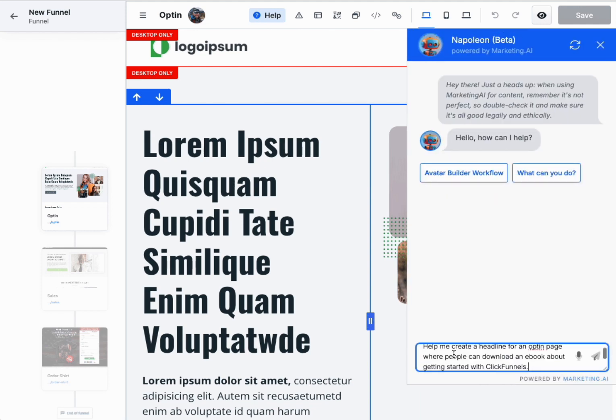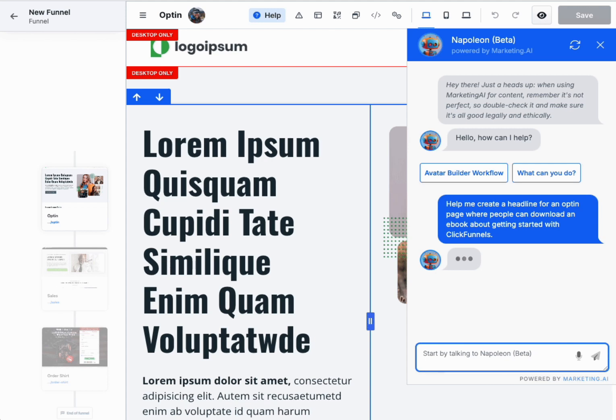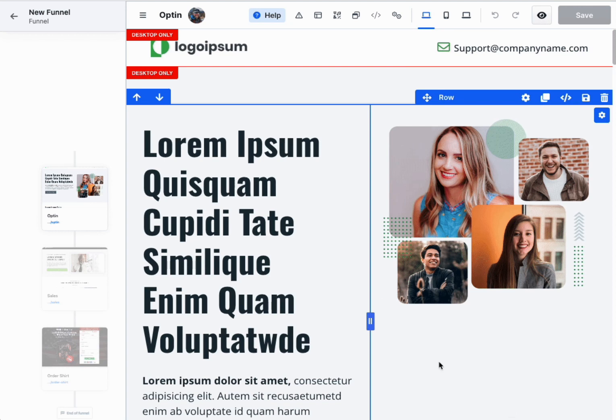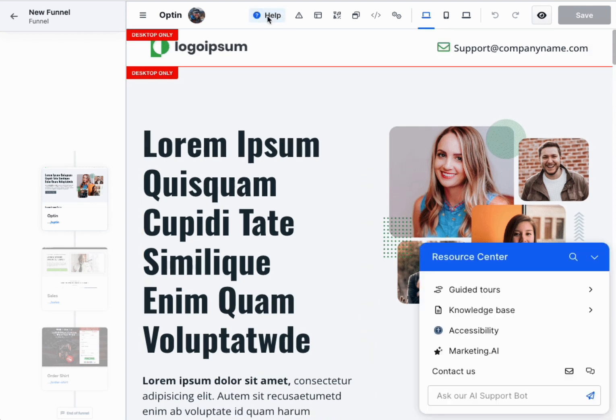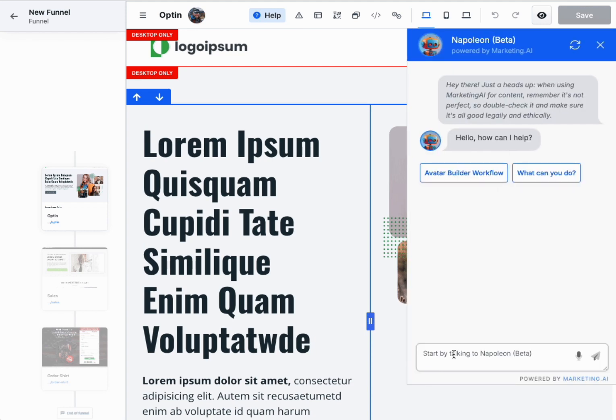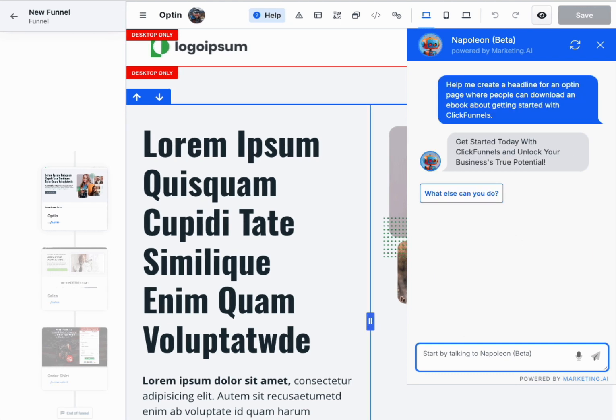Why is Napoleon a game-changer? Intuitive assistance — Napoleon is like having a marketing guru at your fingertips, guiding you through ClickFunnels 2.0 with ease and insight. Enhanced productivity — with Napoleon's help, you can get more done in less time, letting AI handle brainstorming and routine queries.